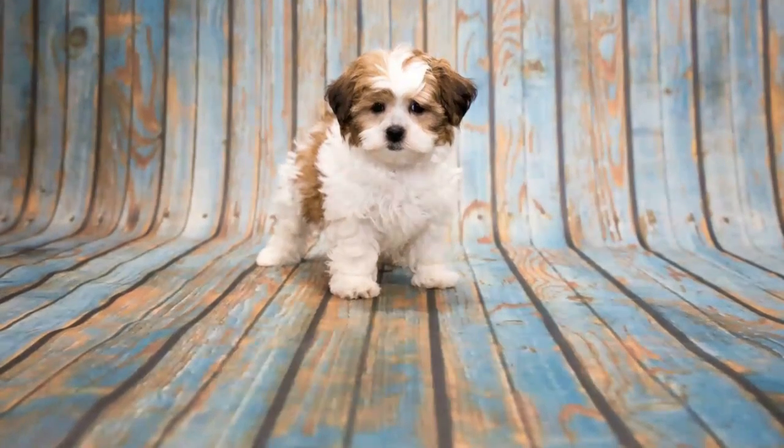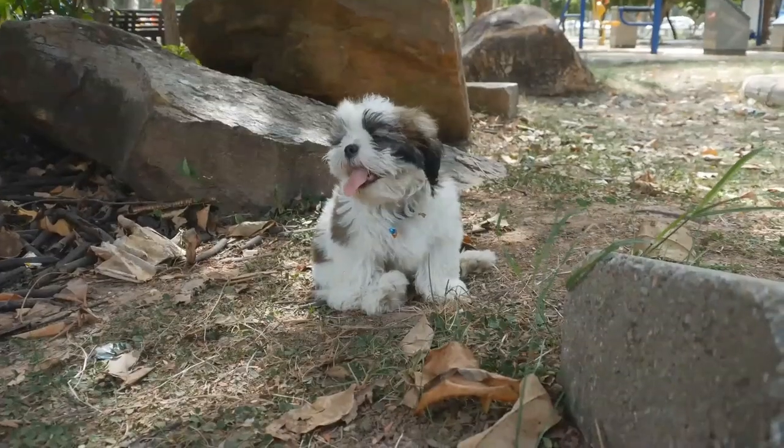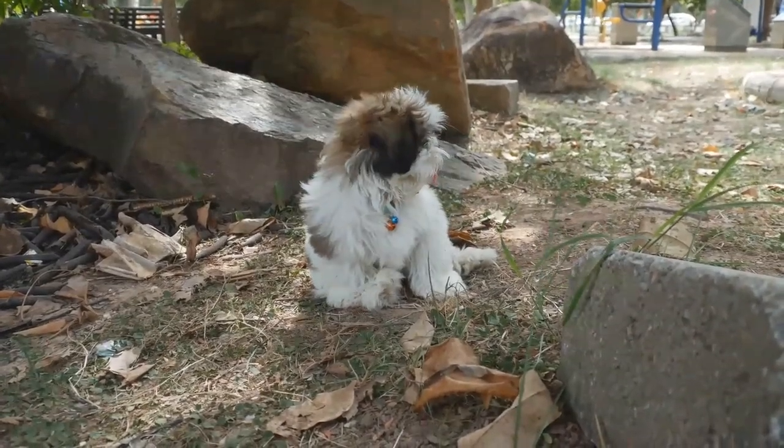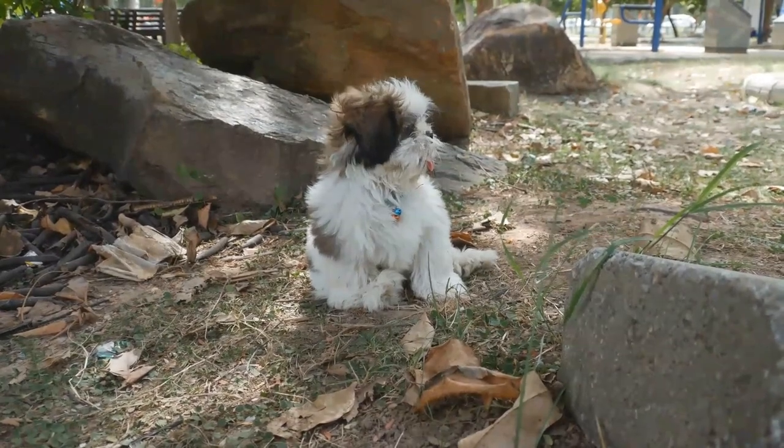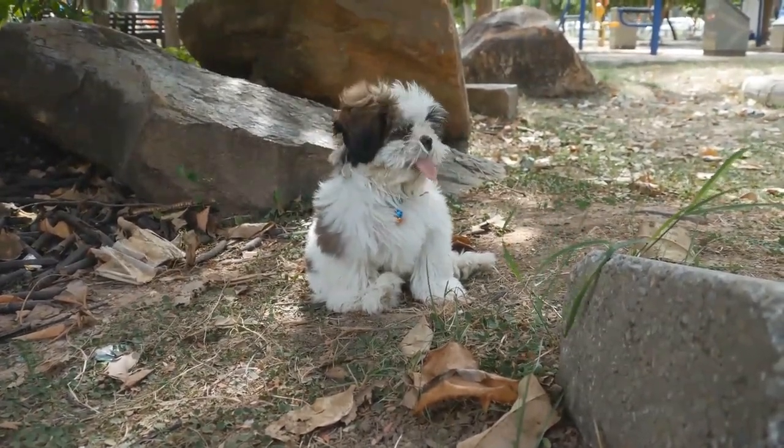Small, hypoallergenic and devoted to human company, the Shih Tzu Poodle Mix can make an excellent companion for a loving owner who has a lot of free time to spend with their four-legged friend. Watch this guide to learn everything you need to know about the Shih Poo before you bring one home.